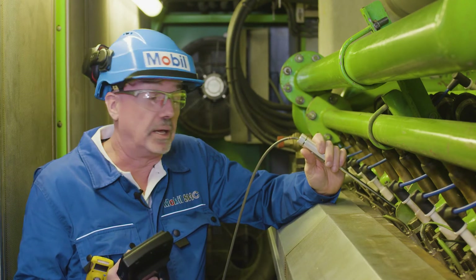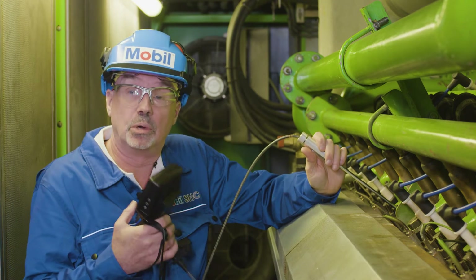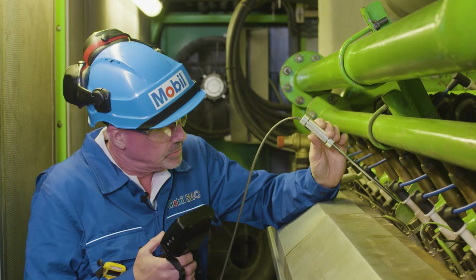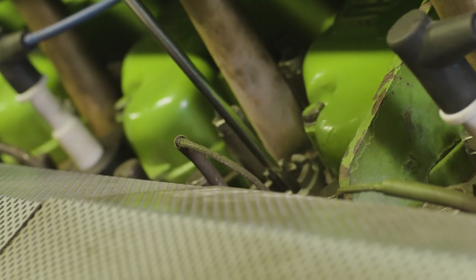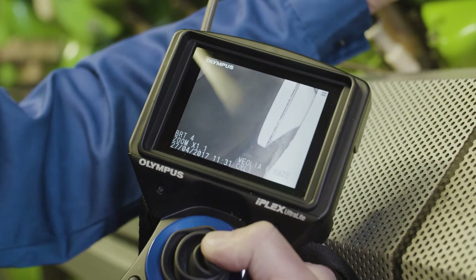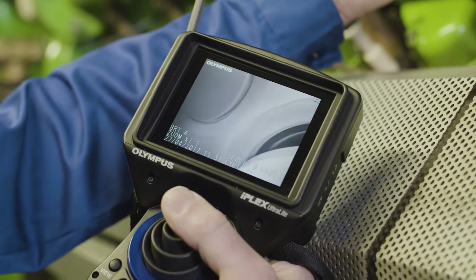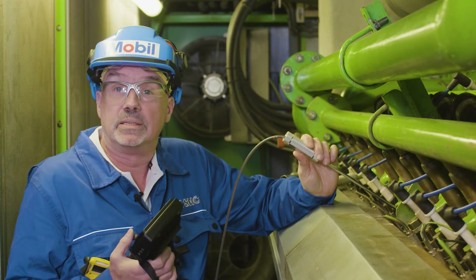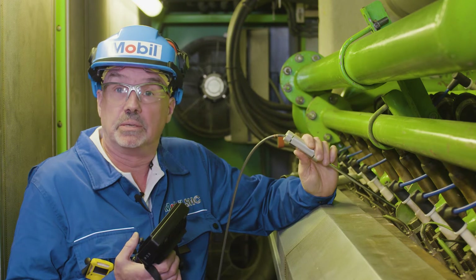We also help with engine inspections using a boroscope, which is effectively a flexible camera that we put down inside the engine, and we can assess liner wear, valve wear, and build-up of ash deposits on pistons and valves. Doing this allows us to troubleshoot problems and allows the customer to plan their maintenance and avoid unscheduled downtime.